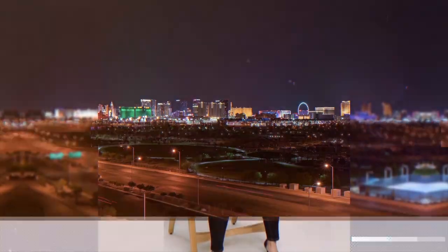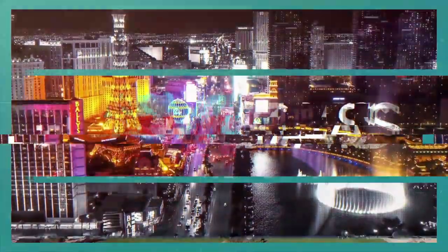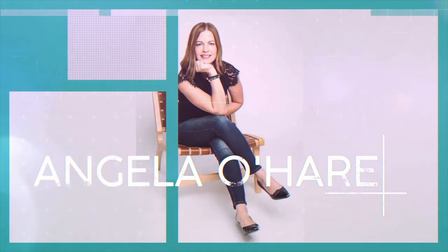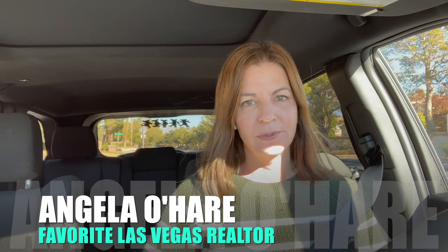Buying new construction in Summerlin — that's what I'm talking about today. Hey everyone, welcome back to my channel. I'm Angela O'Hare, your favorite Las Vegas realtor. Welcome to my Summerlin series, where I'm going to be talking about all the new construction that is happening in Summerlin.